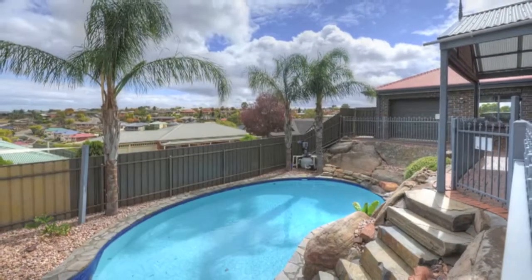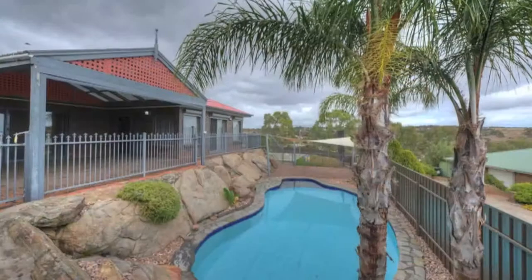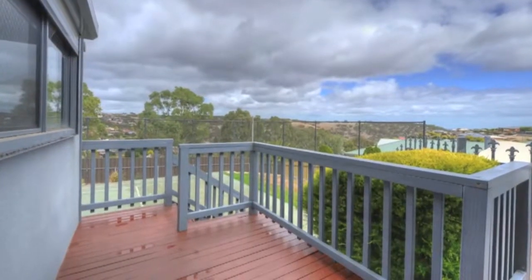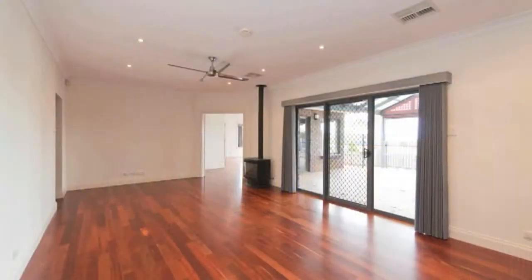Great views are also enjoyed from the spacious all-weather pergola, a perfect entertaining area looking down to the sparkling in-ground pool on the same level as the backyard, featuring a half-court tennis court and access to undercroft storage.